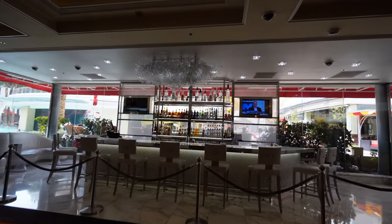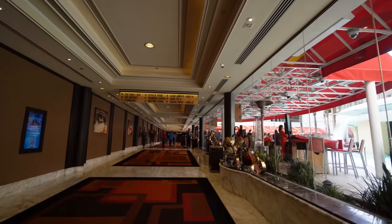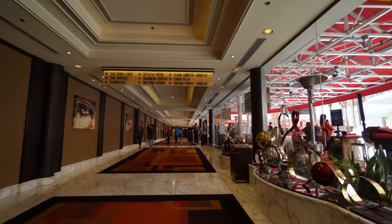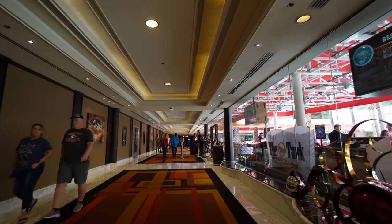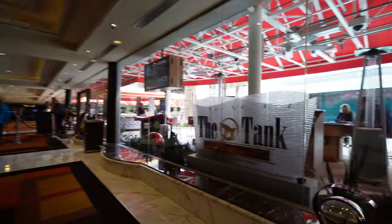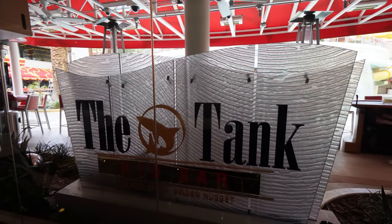Right by their famous pool is a nice little bar with a couple TVs and a bunch of cocktails. Guests get free entry to the pool, but you have to pay a fee to get in if you're not a guest. This hallway will take you towards the Carson Tower, and the name of the bar is The Tank, H2O Bar — the pool bar at the Golden Nugget.